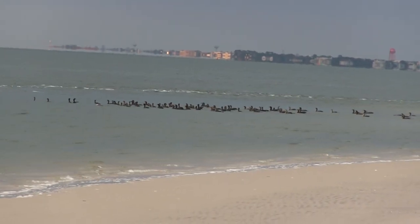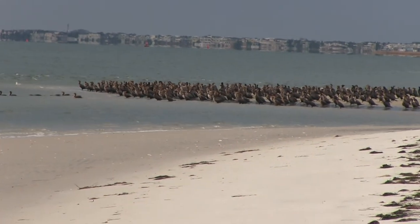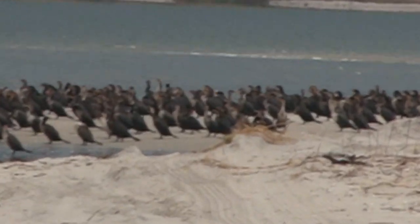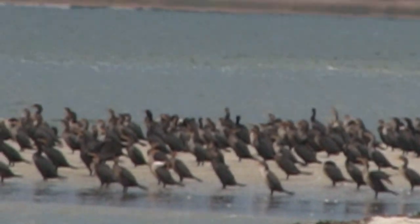They bring the cormorant up, and they have this thing around their throats so they can't swallow. I'm going to try to zoom in here — it might get blurry, but just to get an idea of how many of these buggers are out there.